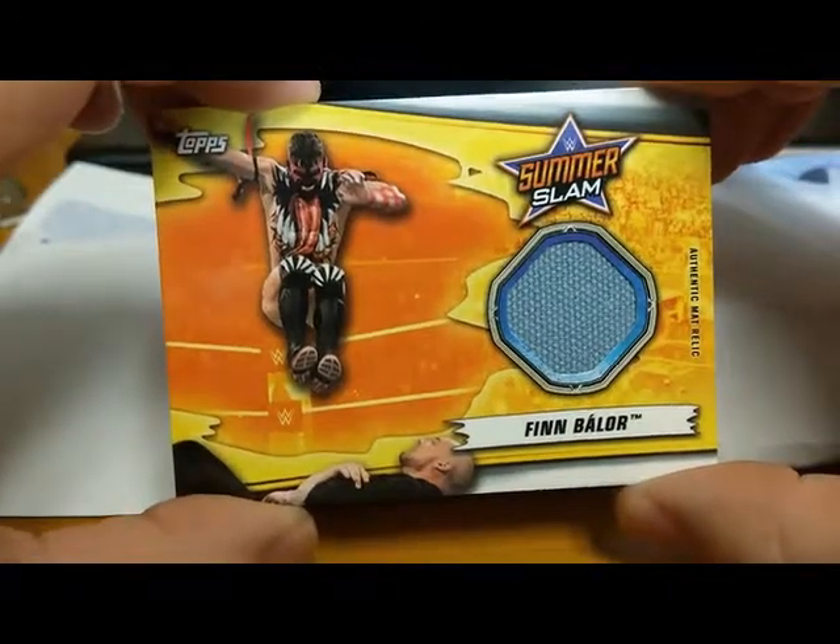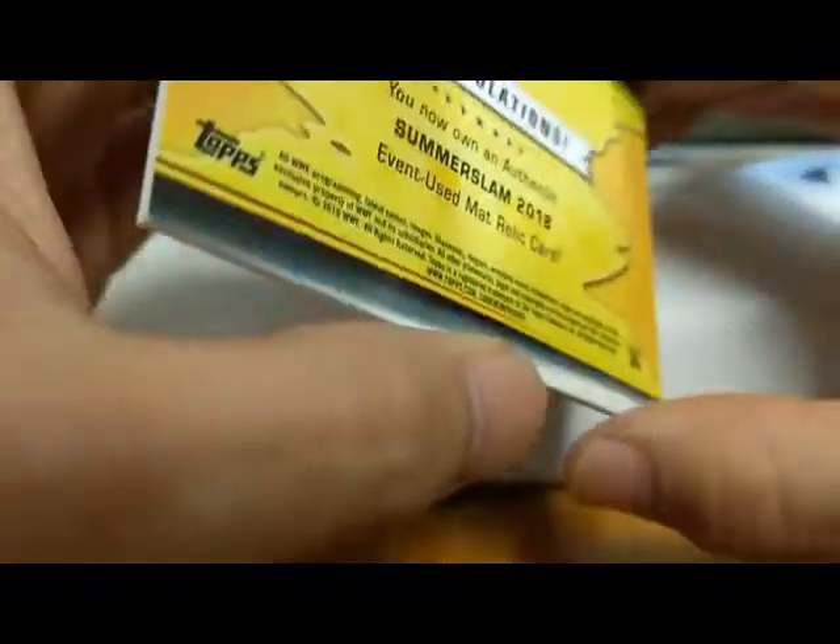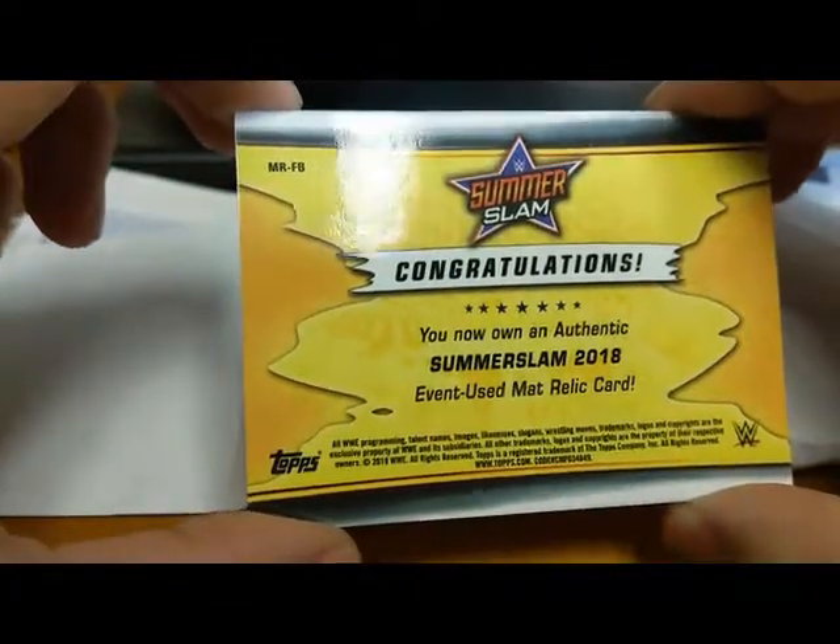Drew McIntyre has been around for a little bit. And oh, we got the Demon Finn Balor authentic mat relic — looks like he's jumping on Baron Corbin — and that's from SummerSlam.